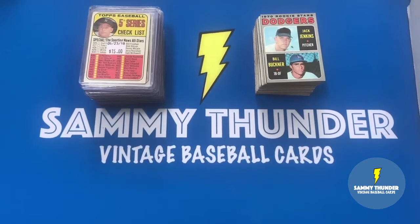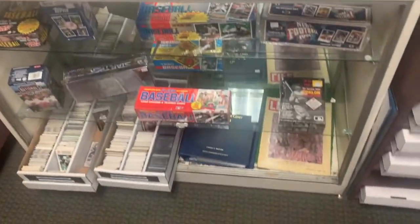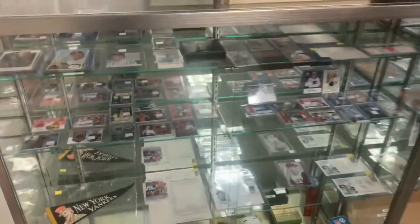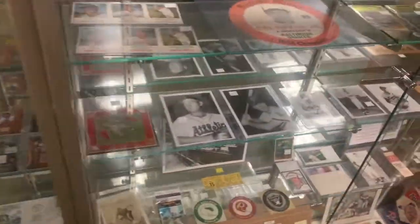Disregard that Bill Buckner rookie that was part of the box break yesterday - nothing wrong with seeing it again. But everything else here I picked up from a card shop called House of Cards in Silver Springs, Maryland. The owner or co-owner - actually, he's an expert in sports memorabilia. His name is Brian, and he was very helpful in providing tips and resources and ensuring that I take good care of these cards.